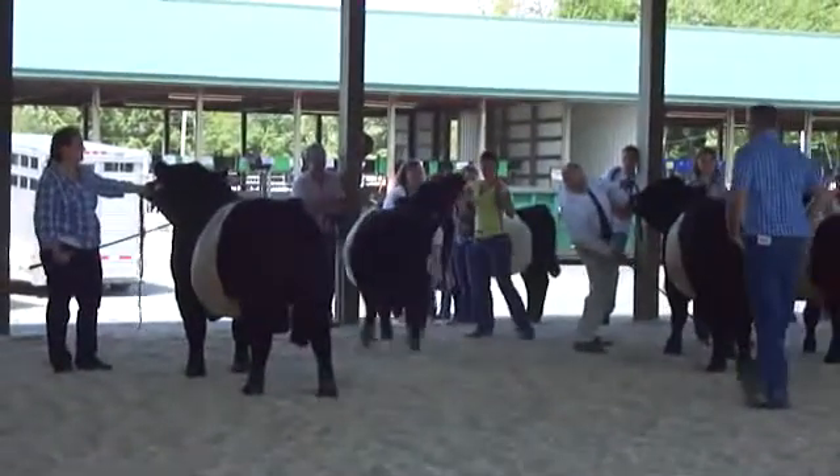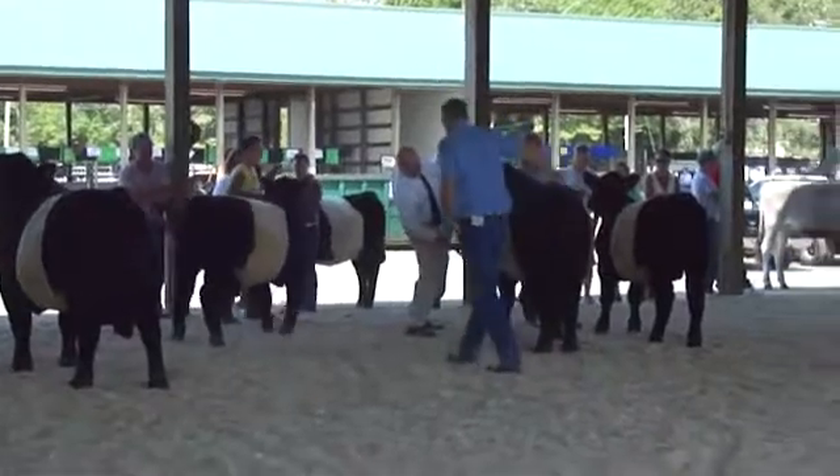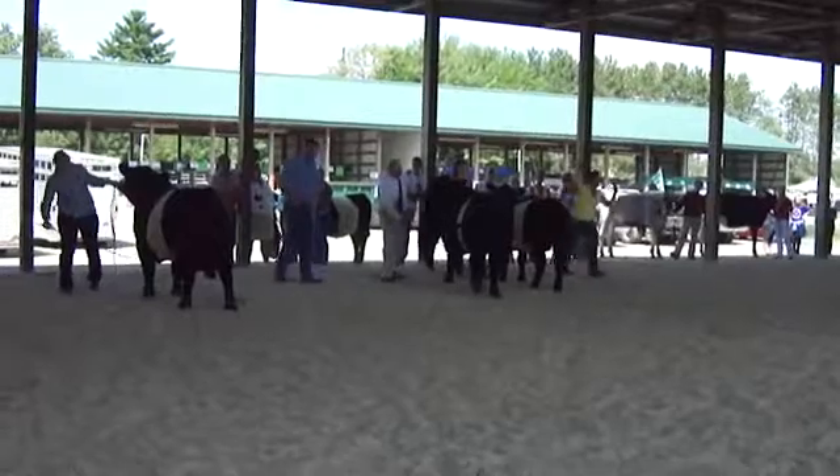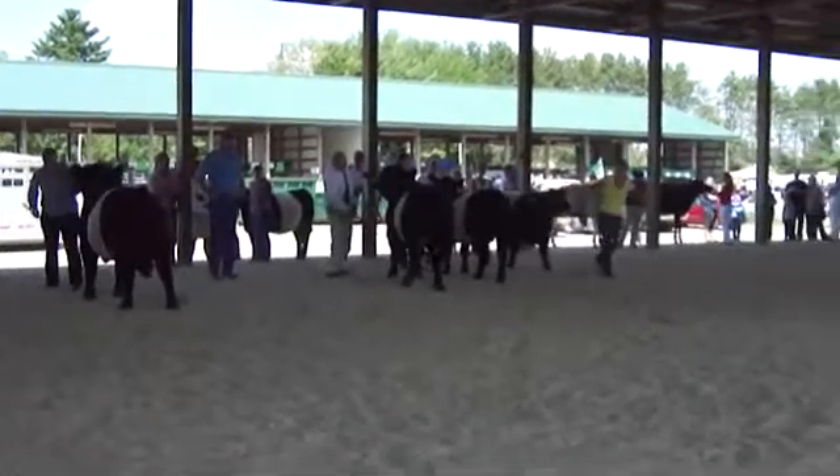Get them to spread their legs a little bit. Stand perfect. In the ring now for the Dairy Show, we have the Brown-Swiss Summer Yearlings with three entries.